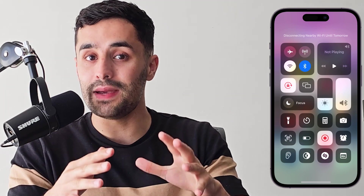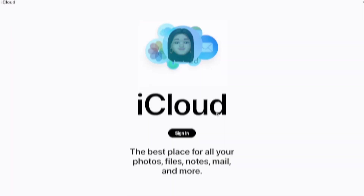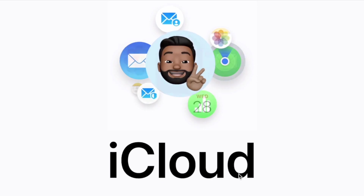Before we dive deep, let's take the most straightforward route. Did you know if you turn off your Wi-Fi and mobile internet immediately after accidentally deleting a file, this can actually stop the sync process and potentially save the file in your iCloud and back it up as if it's not deleted? It's definitely worth a shot.